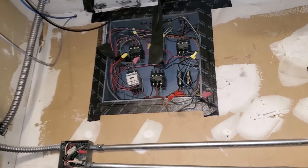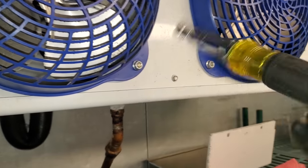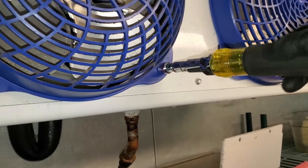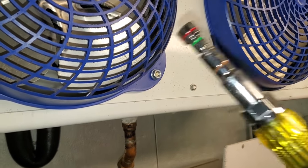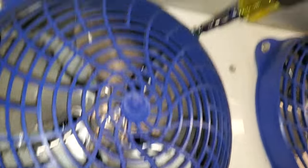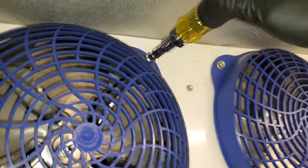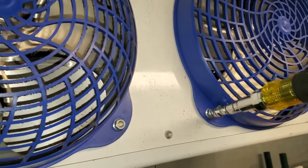I don't use this nut driver set all the time, I've talked about it a few times, but on something like this it's super nice because you've got all the nut drivers you need. I don't carry this in my tool bag because it's too heavy, but when I'm de-icing walk-ins it's nice just to have everything you need. I'll usually use a ratchet wrench too.